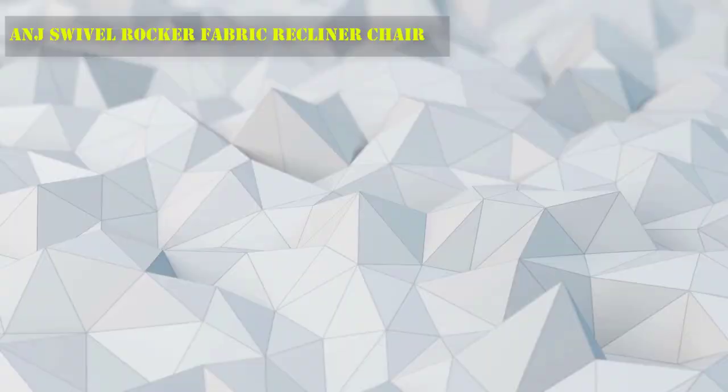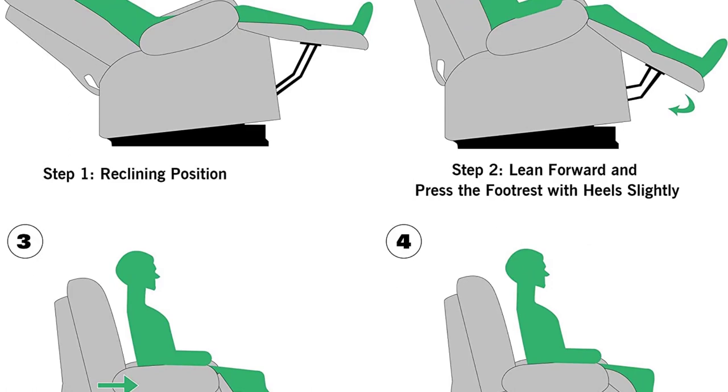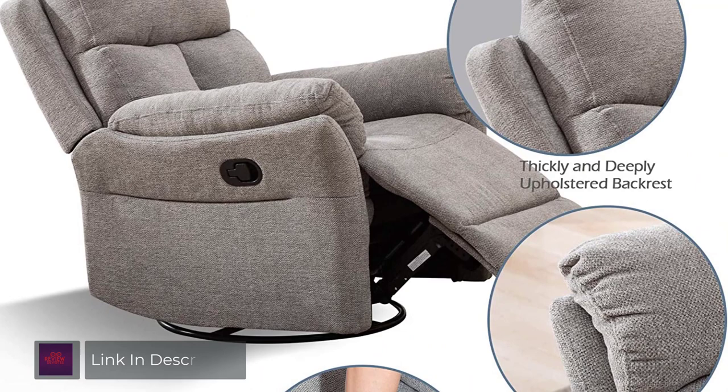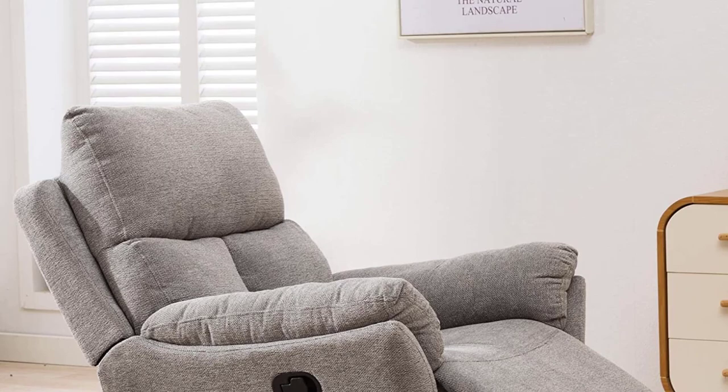Number 8: ANJ Swivel Rocker Fabric Recliner Chair. The ANJ Home Glider features smooth 360-degree swivel and 30-degree back and forth gliding recline. To recline the chair, simply pull up the lever on your right, lean back, and find your most comfortable position. It automatically returns to the upright position when you get up. Recover the foot rest to its initial position by exerting pressure with your legs. Enjoy your leisure time with its humanization design and fully relax your body with this comfortable recliner chair.